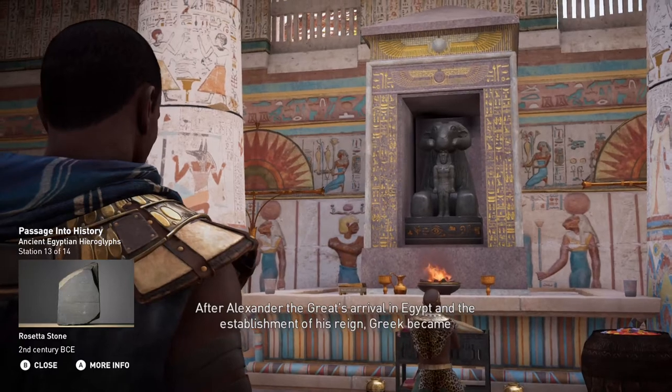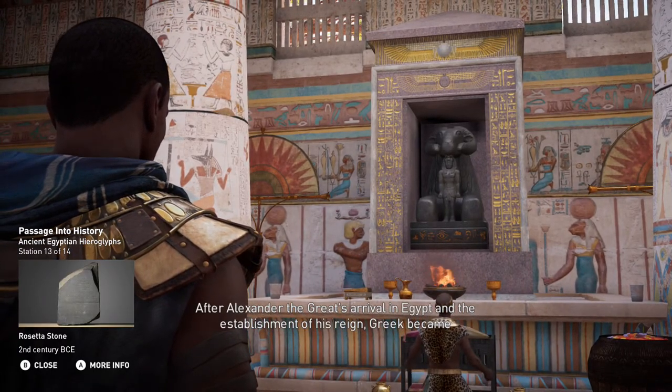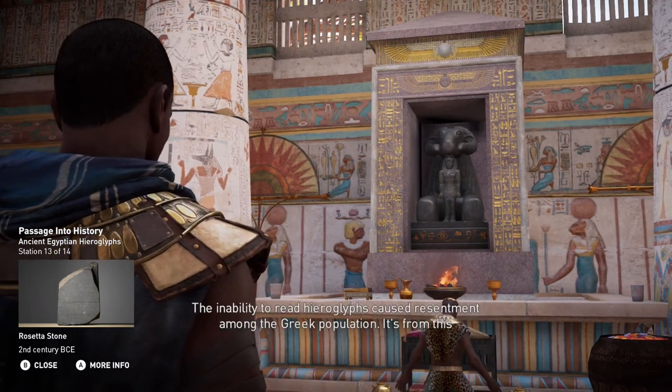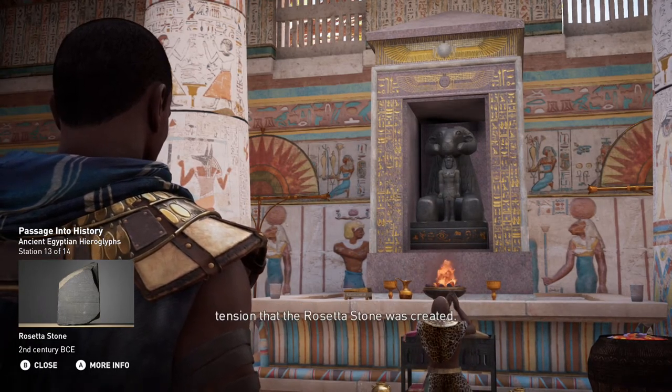After Alexander the Great's arrival in Egypt and the establishment of his reign, Greek became the language used by the governing bodies. The inability to read hieroglyphs caused resentment among the Greek population. It's from this tension that the Rosetta Stone was created.